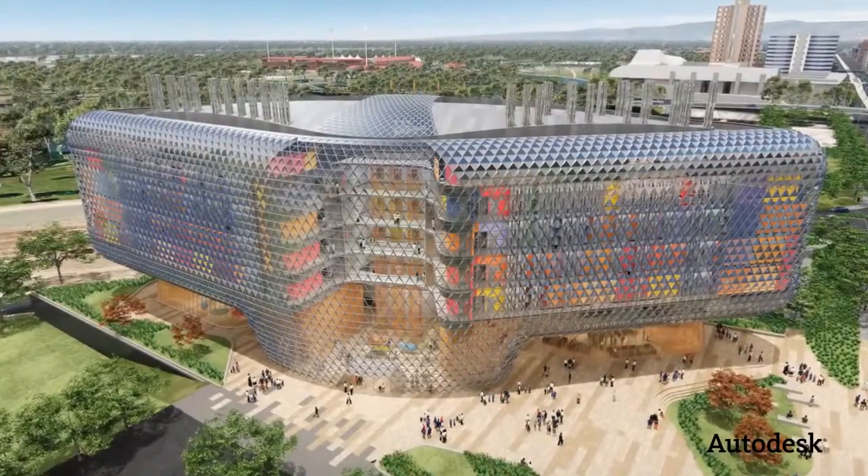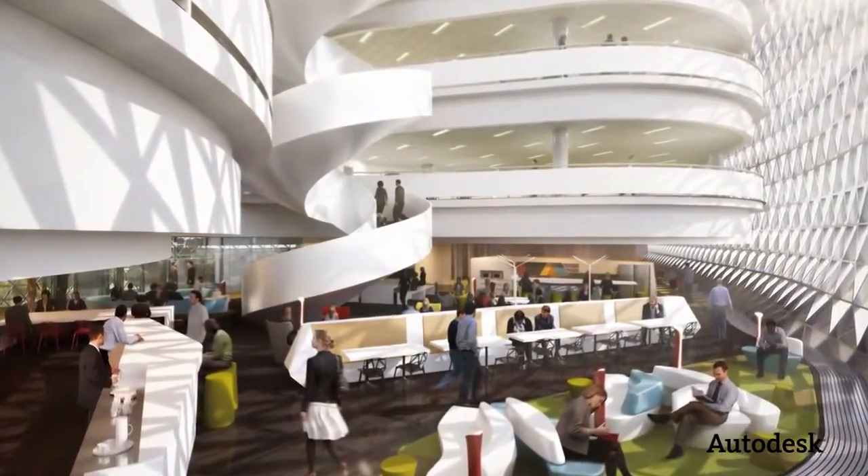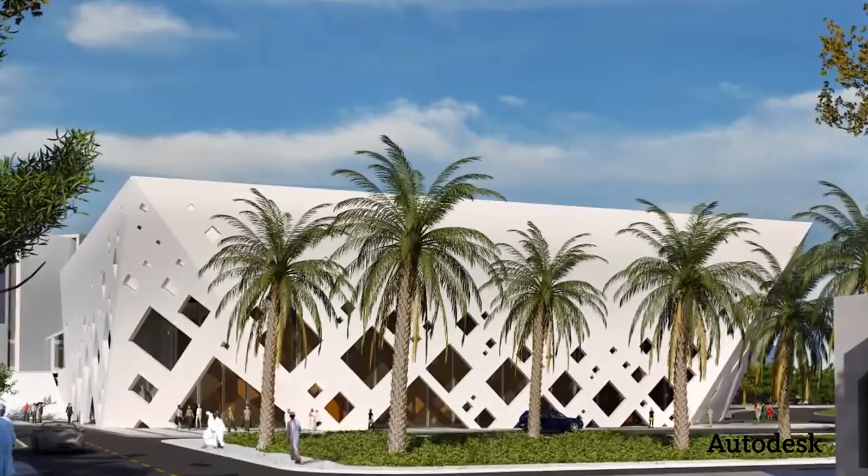With traditional energy analysis, the analysis generally occurred too late in the process and was too time-consuming for us to actually make useful use of the data. We're finding that with new, better integration between the tools, we're able to get that feedback in the design process far earlier, when we're able to have a greater impact on the design outcome.